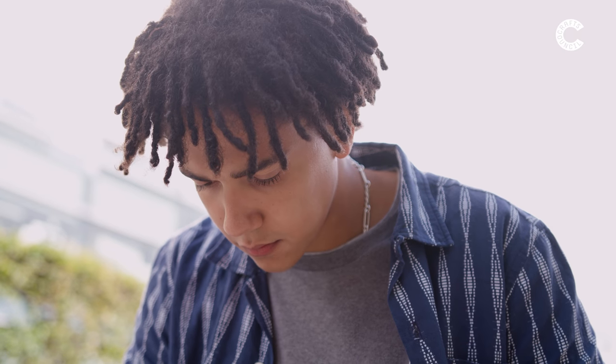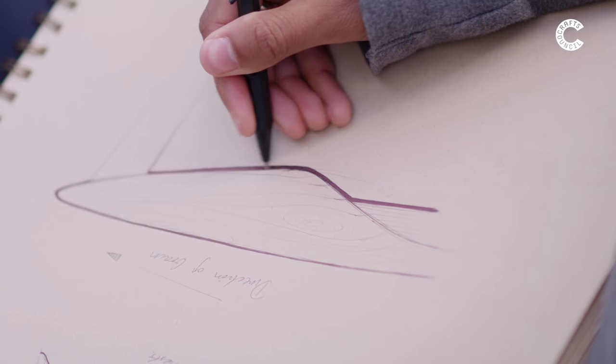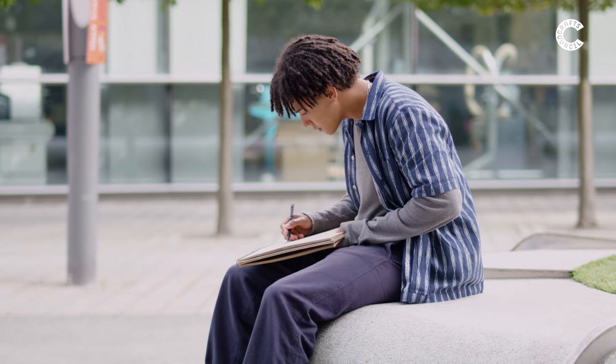I first got into craft during my art foundation. I got speaking to my tutor and I was trying to work out what to specialise in. And she directed me in this path of looking at craft and how, if I learnt these skills, then I could transfer that into so many different things.